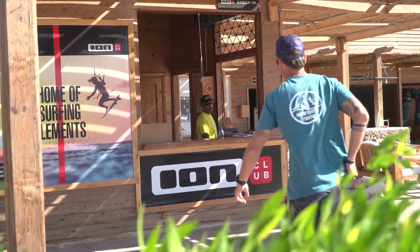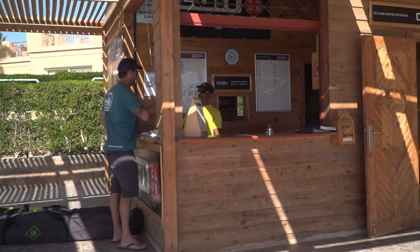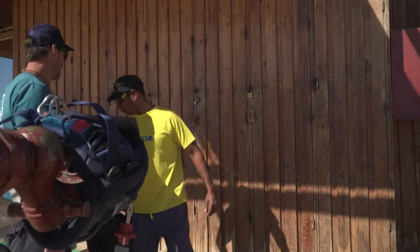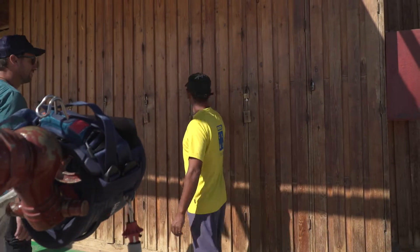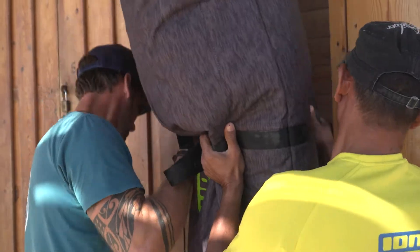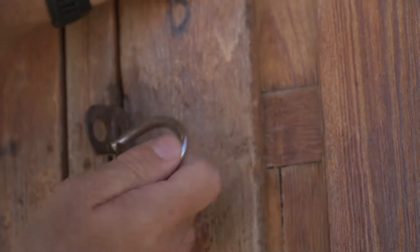Once you arrive with your own gear in one of our centres, you can finally really relax. The Ion Club centres are equipped with storage boxes of all different sizes to easily accommodate your gear. You're free to use all our centre facilities and there's no need to keep your gear in the hotel room.